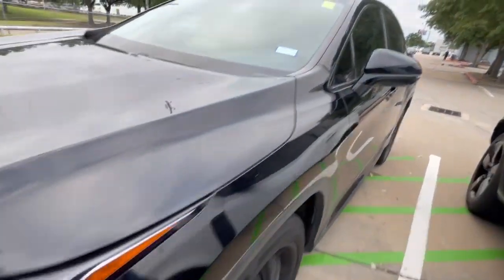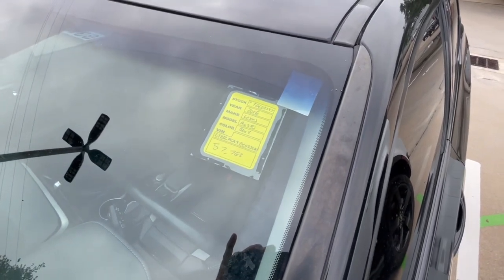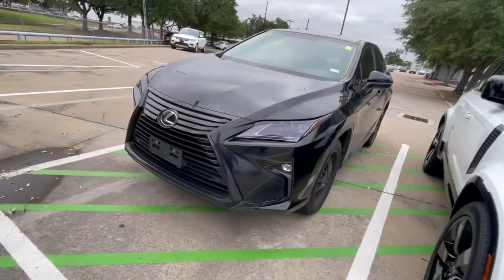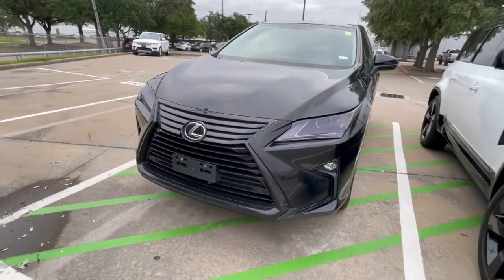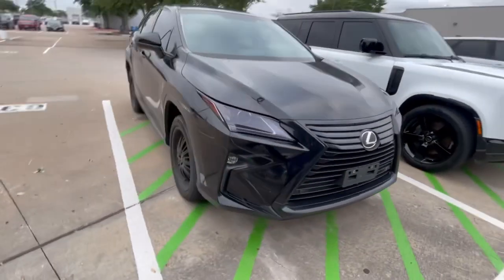And then there's a Lexus RX 350 — kind of the new body style, a little more sleek, looks more like an aero. This is a 2016. It's got the big grill — these have like smaller grills, they look like a Cylon from Battlestar Galactica, looks a little more angry.